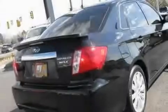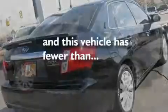Side curtain airbags, keyless entry, and this vehicle has fewer than 52,000 miles on the odometer.